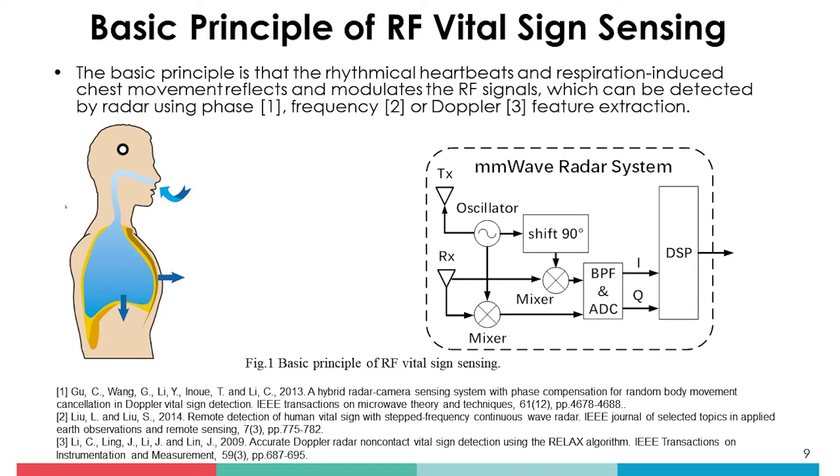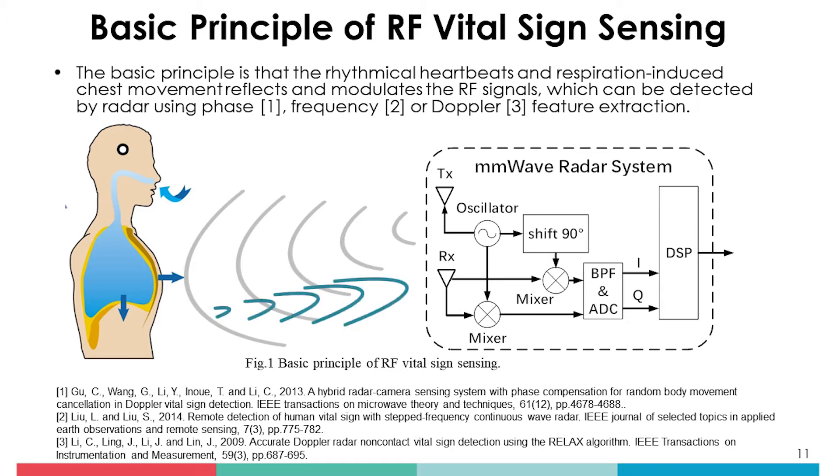Radio frequency signals, as an alternative medium, can overcome such limitations and enable contactless vital signs sensing. In the past few decades, radar has been extensively explored as an RF sensor for vital signs. The basic principle is that the rhythmical heartbeat and respiration-induced chest movement reflects and modulates the RF signals, which can be detected by radar using phase, frequency, or Doppler feature extraction.